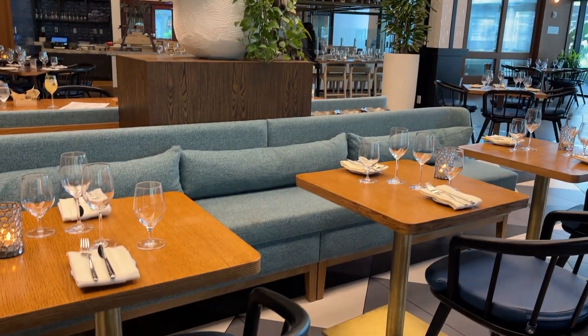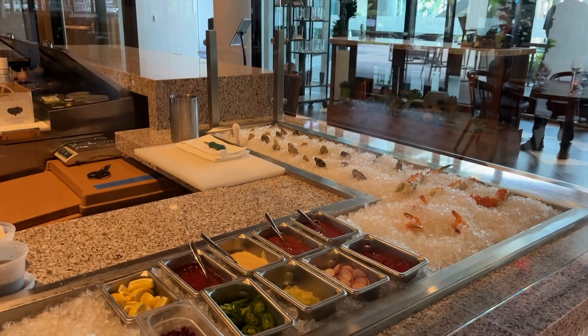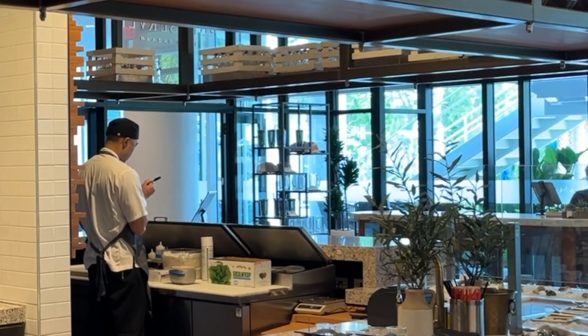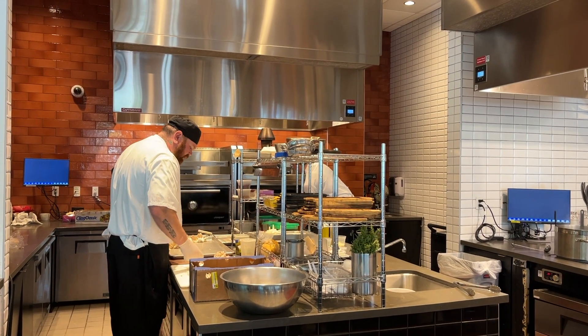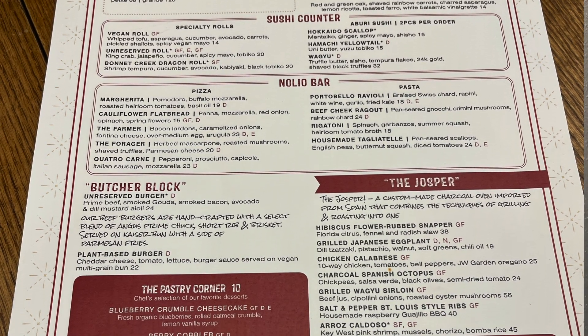In fact, it operates more like a conventional restaurant, but instead of just one open kitchen, there are several dispersed throughout the spacious dining area. There's the Colonial Raw Bar, a sushi station, Nolio where pizzas and pastas are proffered, and the Jasper, featuring a custom-made charcoal oven from Spain that can grill and roast at the same time. And it's all listed on one menu, so you can order from any or all of them.